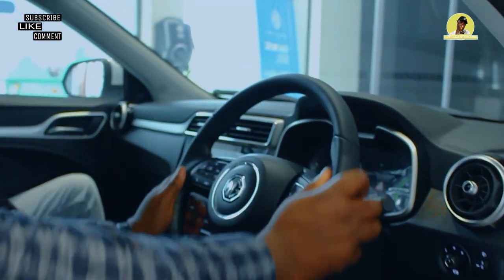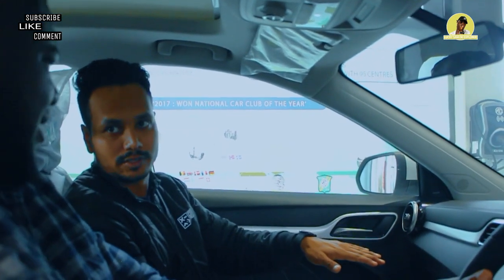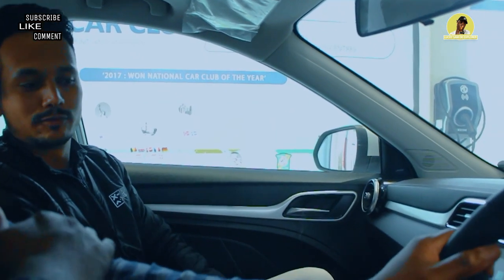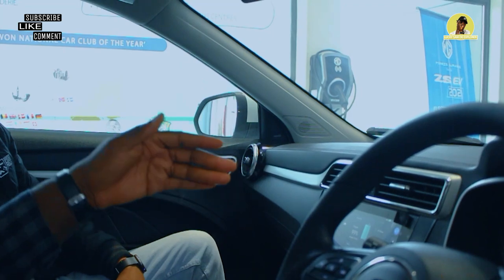What's the starting price of this car? The starting price is 25 lakh for the lower variant. It's actually more expensive than the petrol version. For this top variant you have to pay 29 lakh.